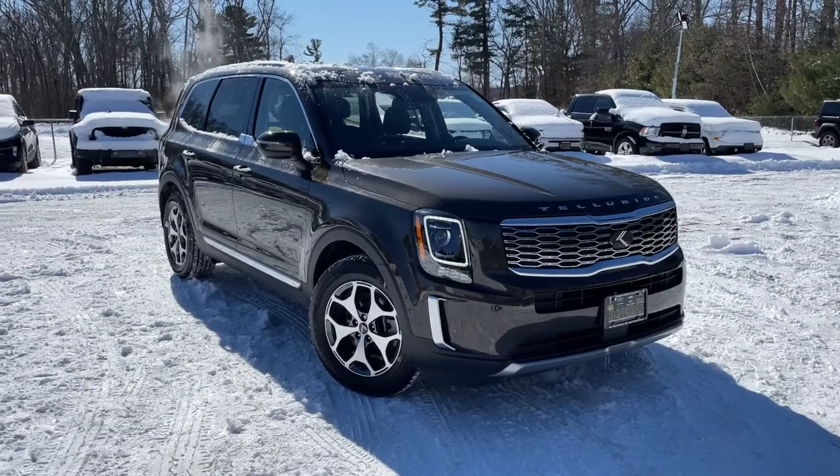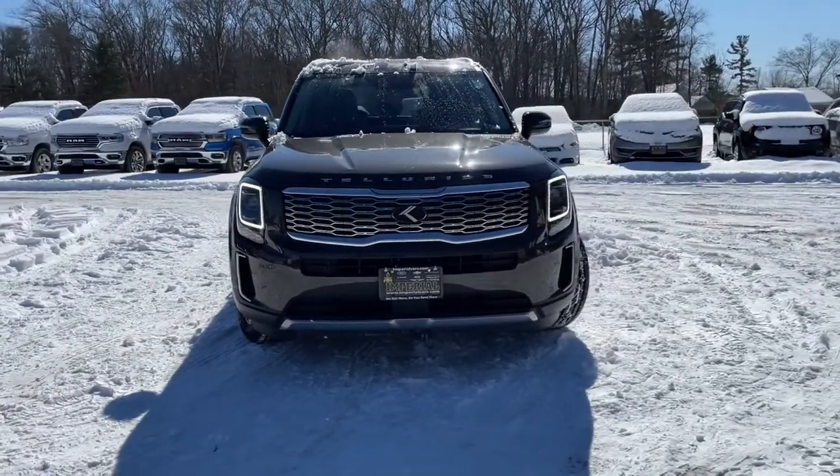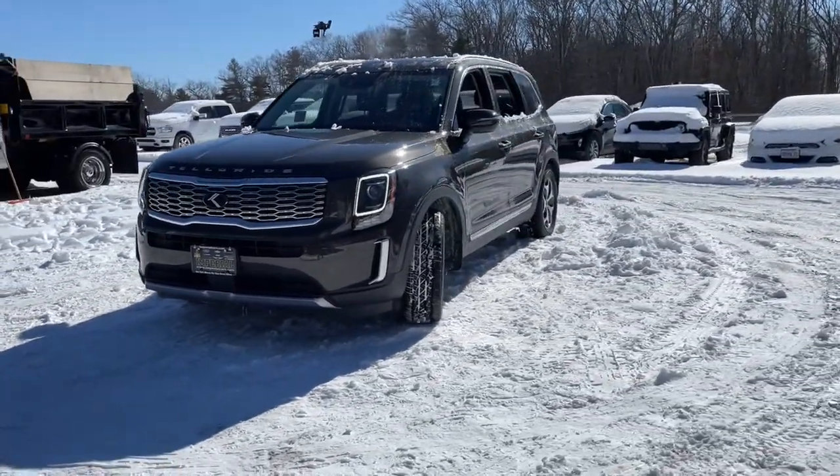Get into a car with value. 2020 Kia Telluride, with less than 25,000 miles on the odometer — this vehicle stands out from the rest.